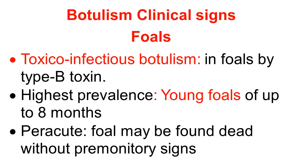Here we discuss clinical signs of botulism in foal. It is a toxico-infectious botulism in foal caused by type B toxin. Toxico-infectious means the organisms are in the intestine and produce toxin there, so the organism and toxin are in the same animal — that is called toxico-infectious botulism.